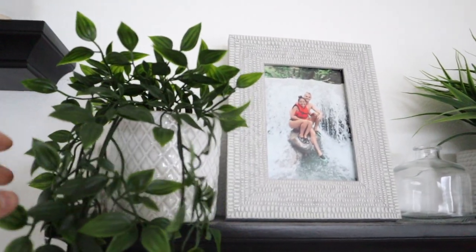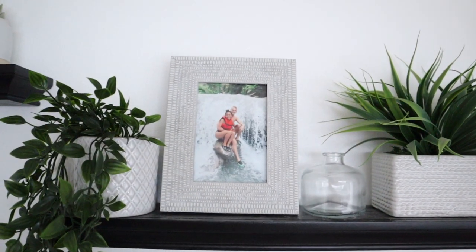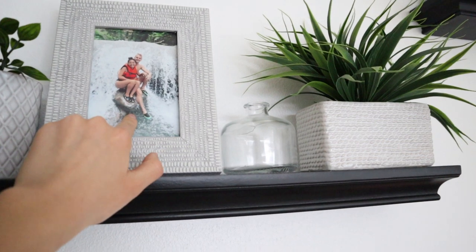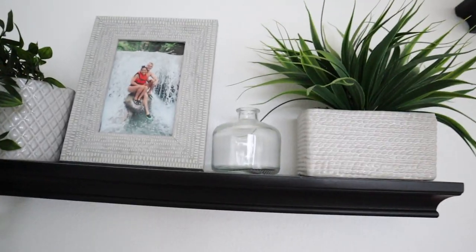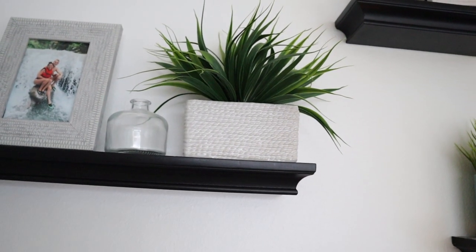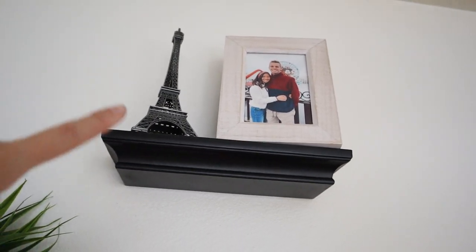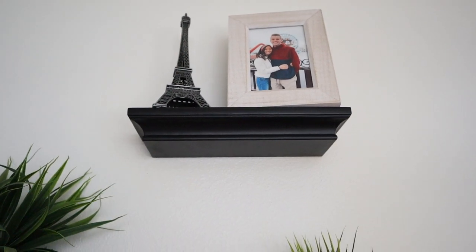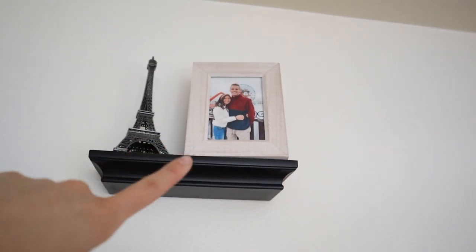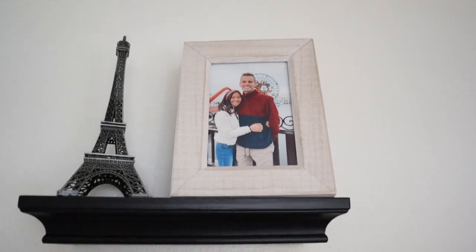This plant is from IKEA — probably one of the most basic plants ever — and the pot is also from IKEA. There's a little statue of Jesus just hanging out. This picture frame is from Target and the picture is of Tanner and me when we went to Jamaica last year. Then the third of those vases from Target, and this plant I got from my mom — it's fake and was from Marshall's or TJ Maxx.